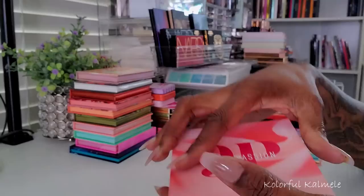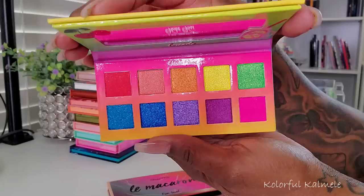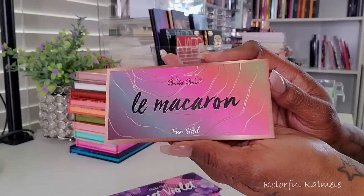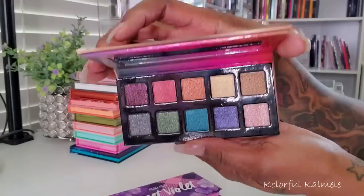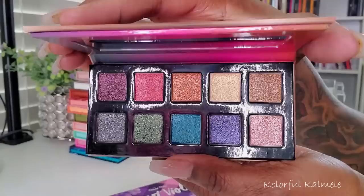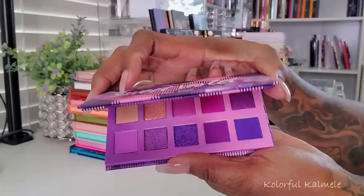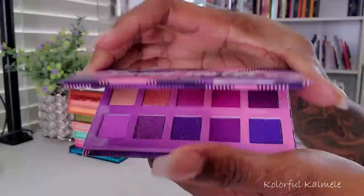Let's go ahead and go through these Violet Voss palettes since I already mentioned them. This one is the Sparkling Cherry Limeade — so cute, I love this packaging, I've had this for a long time, thought about decluttering it several times but it's just so cute I can't get rid of it. This one here is the Le Macarón — really pretty, some deeper, a little bit darker shimmers, not super bright but really pretty, another palette I thought about decluttering and couldn't. And then lastly I have this Sweet Violet — so pretty, you guys know I love purples, this one is gorgeous.